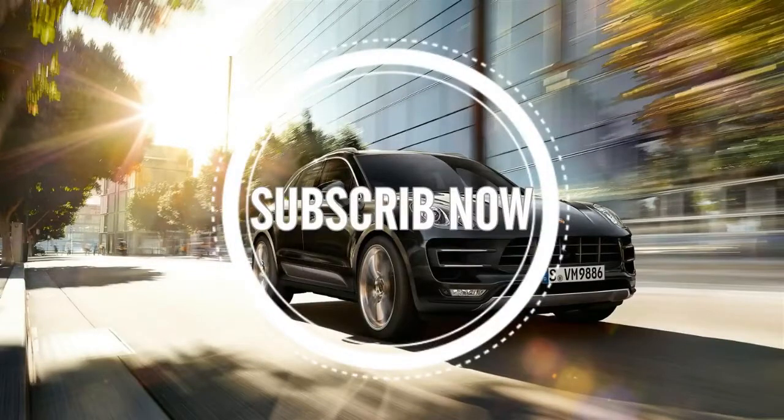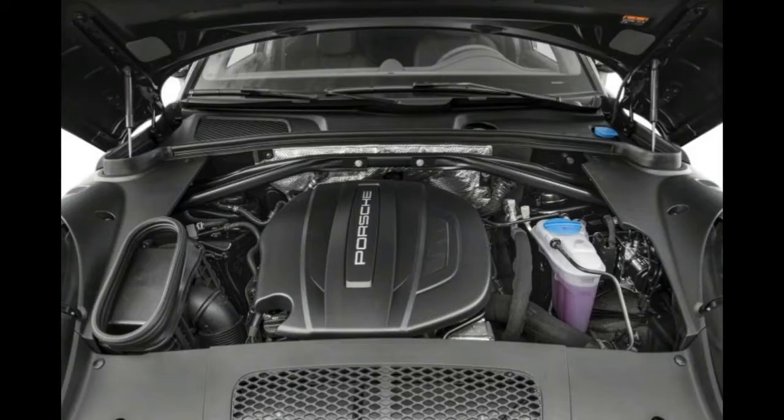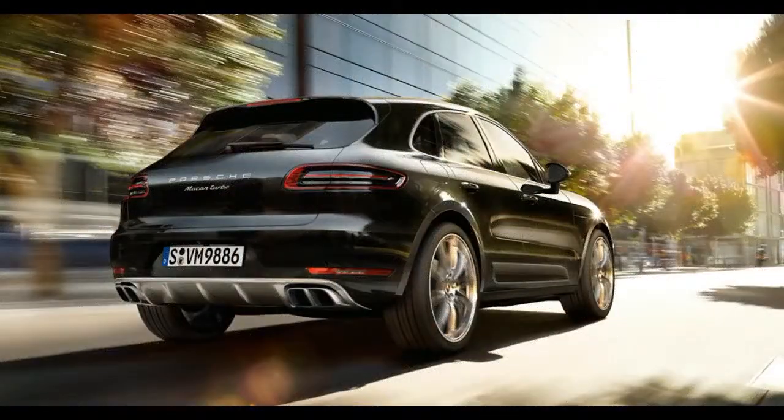2018 Macan Overview. The Porsche Macan is the fifth model in the Porsche lineup and their first entry into the premium small SUV class. The Macan combines sports car power and performance with five-passenger SUV versatility and off-road capability.